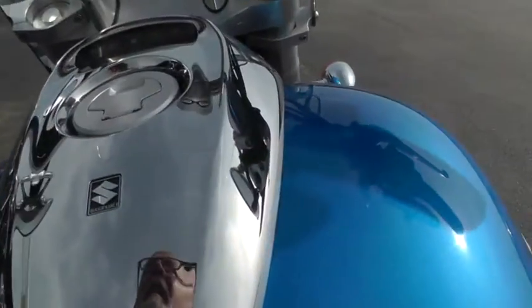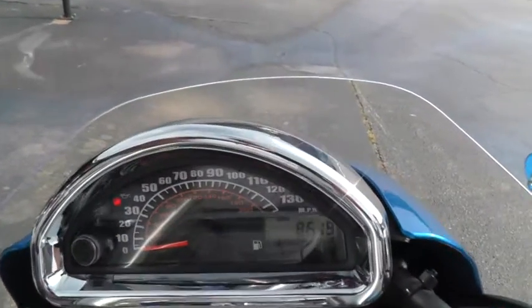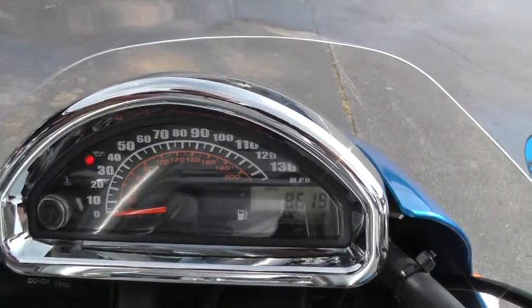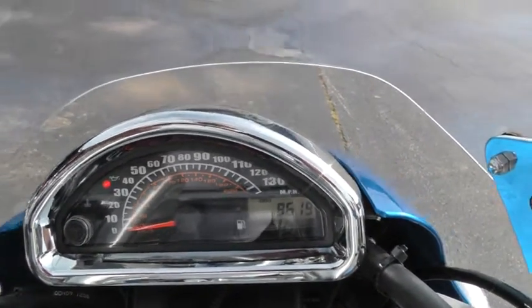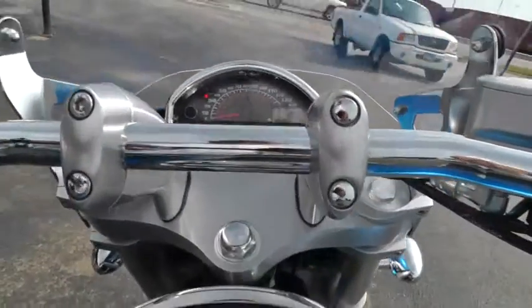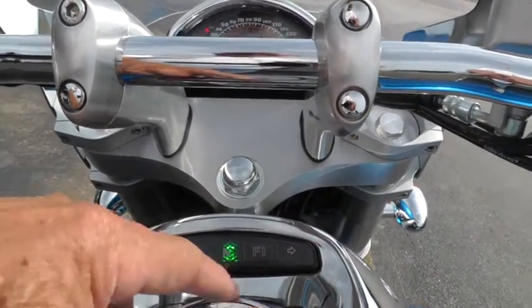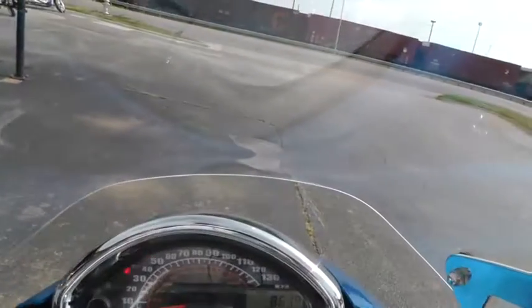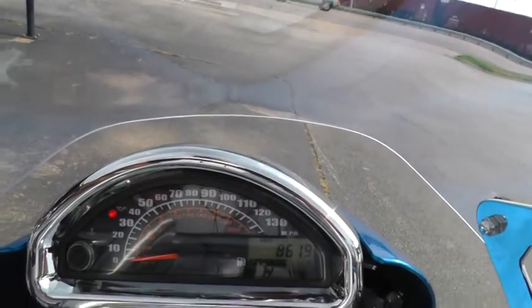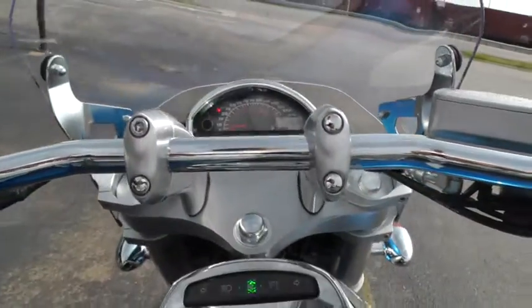Let's see how many miles are on it — it's got 8,619 miles. It's pretty cool because it's got this dash right here with the neutral light, fuel injection, high beam, and turn signals. Then it's got the speedometer and the odometer up here in front of the handlebars, plus a recessed filler cap.